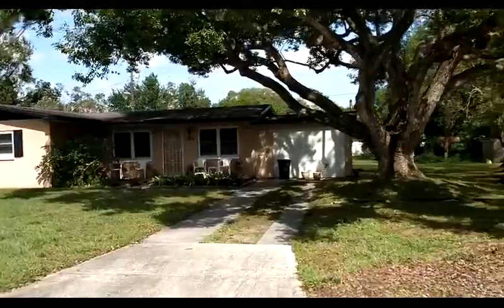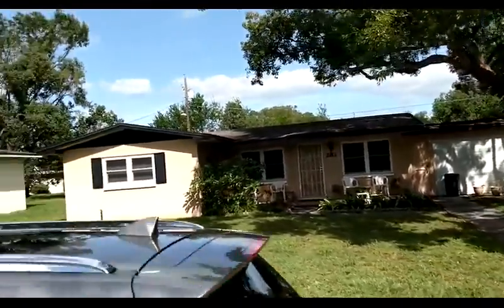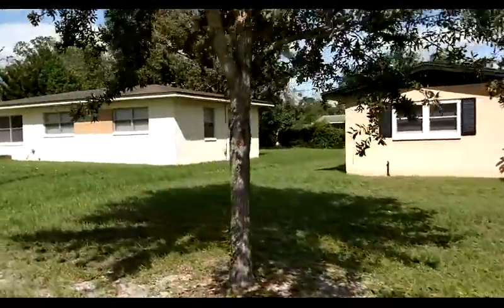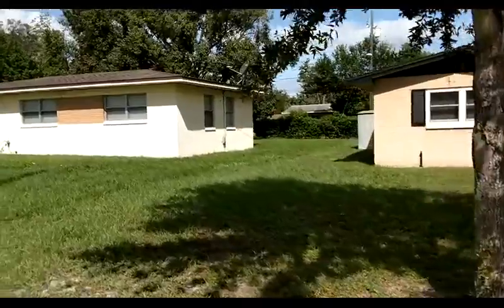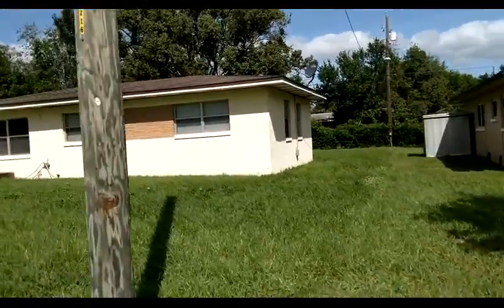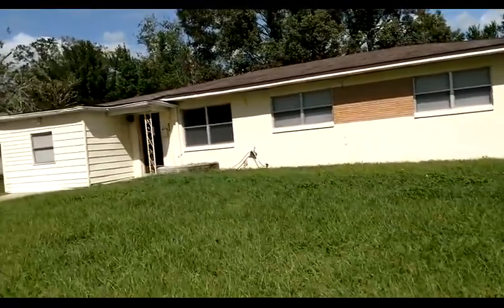Why am I not taking a picture or video of the house? Because you can get that online. So one of the things you can't get is what's across the street. This is a virtual tour of this property, and one of the most important questions I get is: what's the neighborhood like?